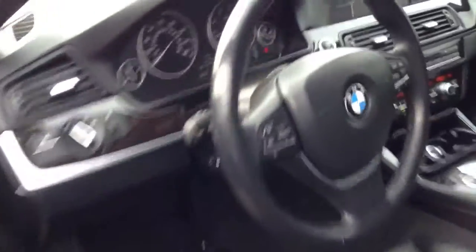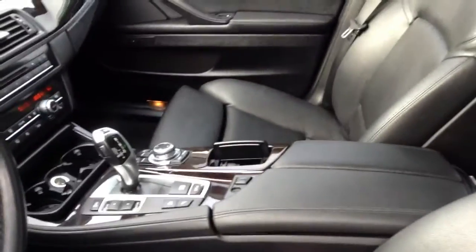Comfort access, as you can see by the ridges on the door handle there. Cold weather and sport package too. Interior is in very nice shape as well. No cigarette smells or pet odors of course. Very well maintained vehicle, excellent condition.